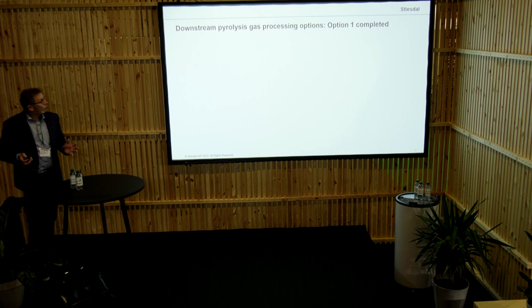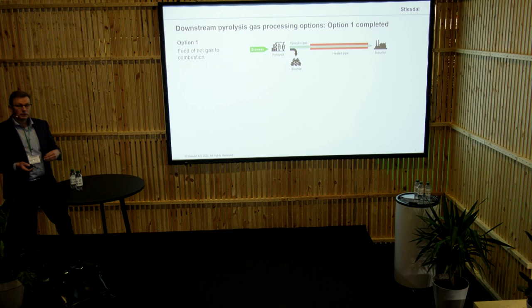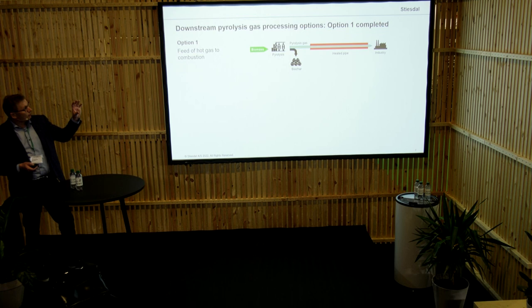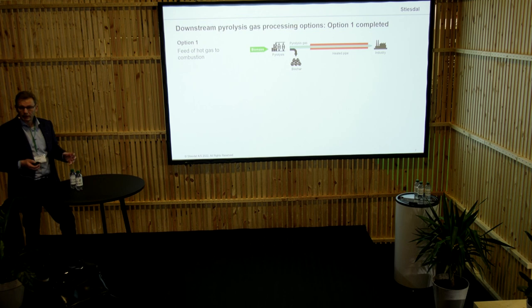We do have a number of downstream processes which we can do. We are starting with the very easy part, which is basically to convert the pyrolysis gas to heat. This is fairly simple and fairly cheap — we don't need any refinement on that. The only condition is that we have the off-taker for the heat relatively close by, because if the gas cools down, it condenses, and thereby we will get oil, so it needs to go into the burner while still hot.